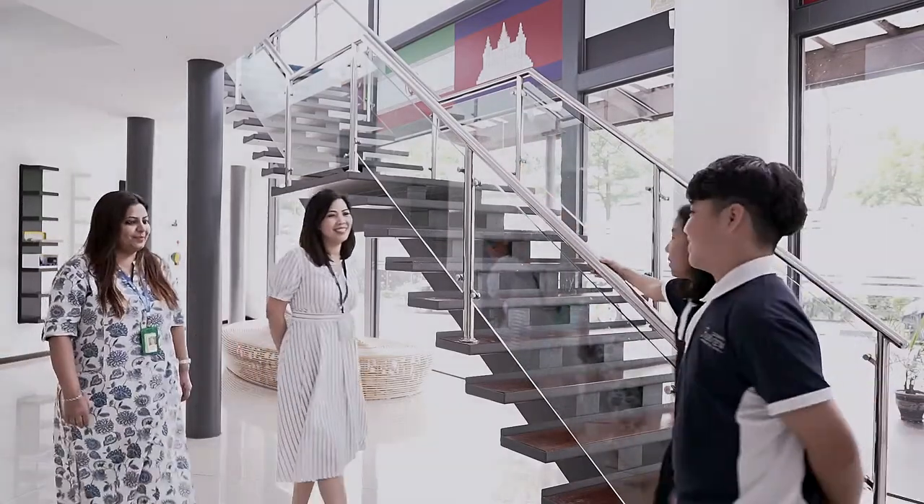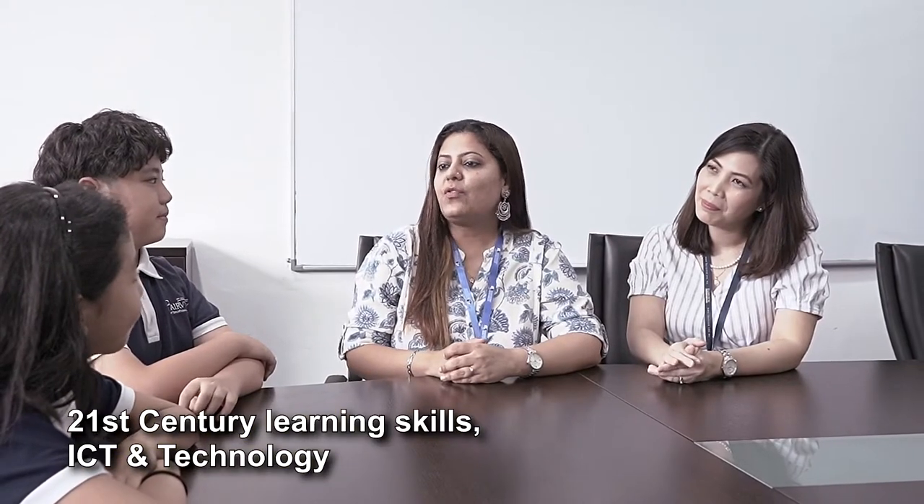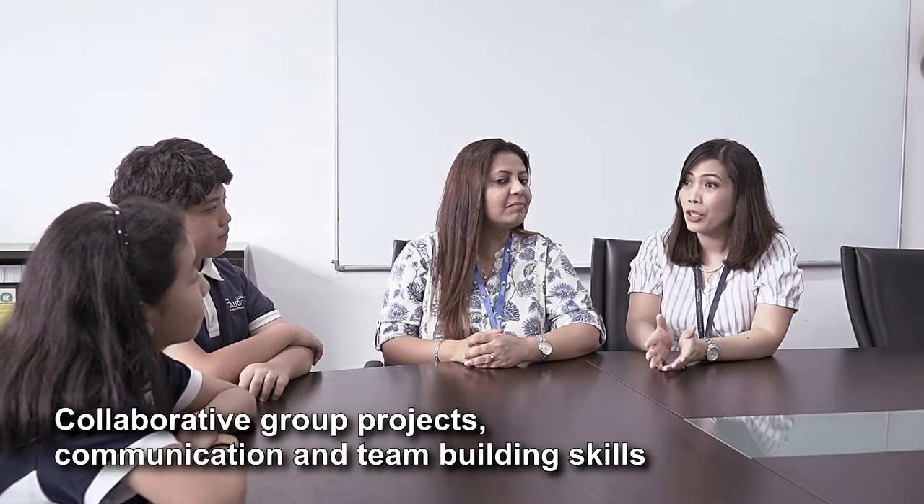Could you tell us more about primary learning in Fairview? Sure, I would like to share some key points. The first being the learning skills that we teach all the way from reception to our secondary schools — for example, critical thinking skills and research skills. In the primary years programme, we focus on 21st century learning skills. Students are exposed to ICT and the use of technologies such as microbit coding. We have a strong reading programme and it helps develop our students into creative and imaginative learners. We also like to work collaboratively on group projects which enhance their communication and team building skills.